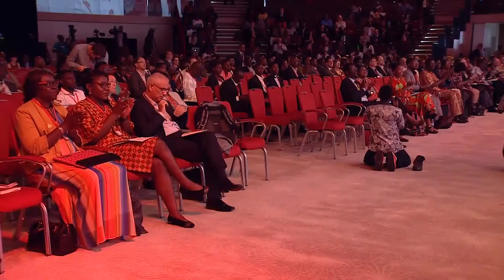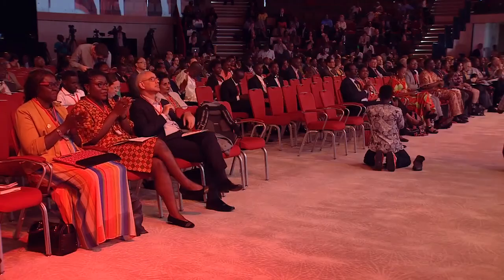Thank you. Merci beaucoup. Maracuzi. Thank you, Dr. Olubodi.